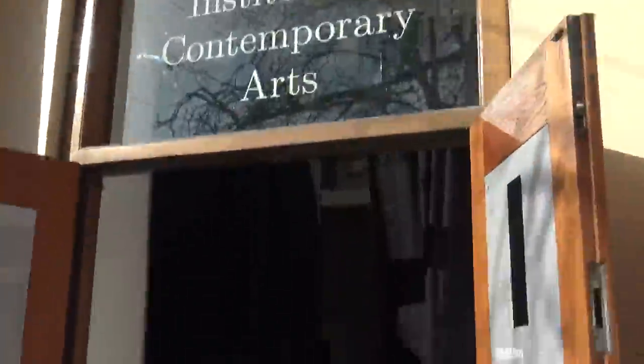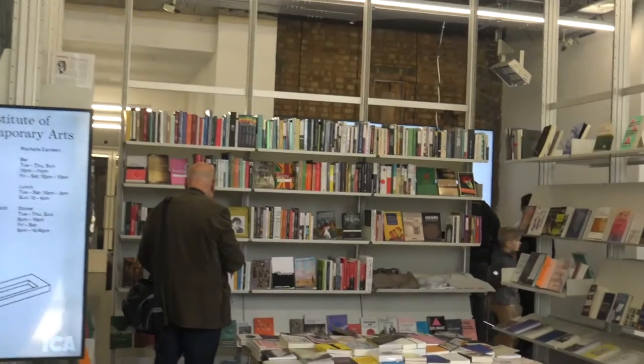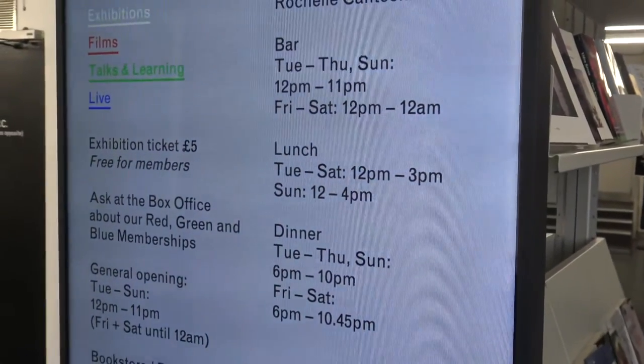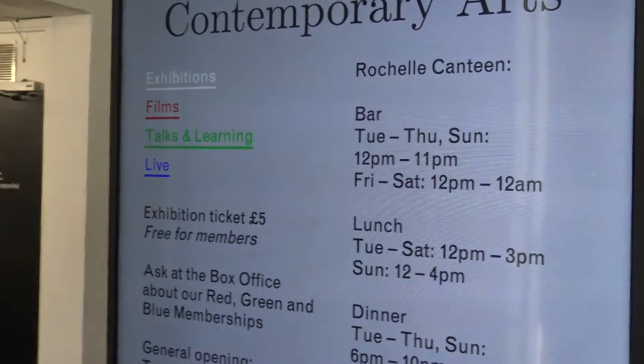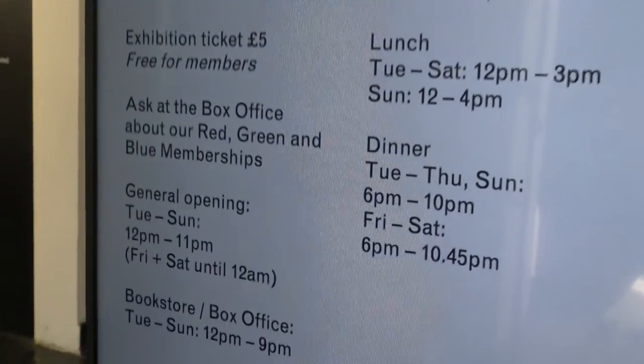Here we are — here's the front door of the ICA. And straight away you can see the lovely bookshop, which I love, with some really interesting works here. The exhibition, by the way, is £5, free for members. I've never actually been a member of the ICA, but I do come here a lot. As you can see the bar is open as well, so come along — the bookstore is open, it's really really good.